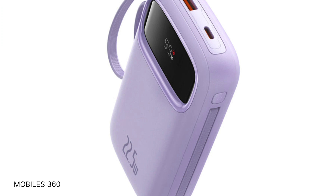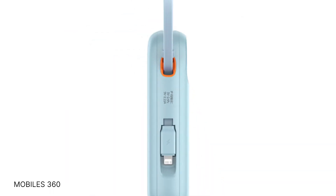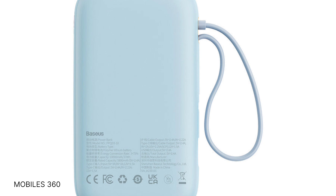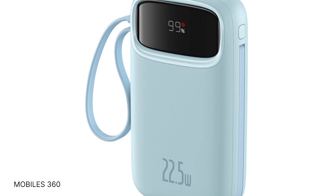It allows the user to charge four devices simultaneously using the integrated 22.5 watts USB-C, 20 watts USB-C, 12 watts USB-A, and 20 watts lightning cables. It has to be stated that the USB-C cable does not support iOS devices.